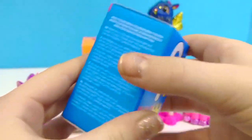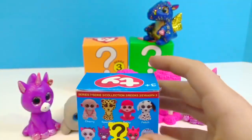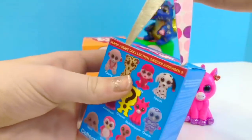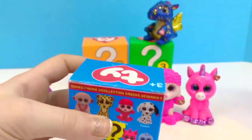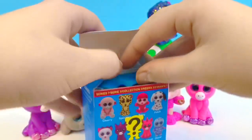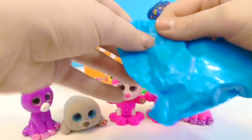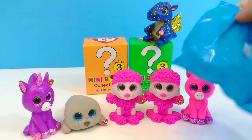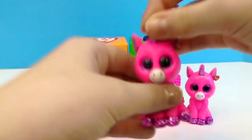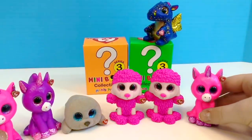Now we've got a blue box, still from series three. Hopefully we don't get another duplicate. Oop — another blue bag. Oh my goodness, it's another duplicate: a second Bubble Gum!